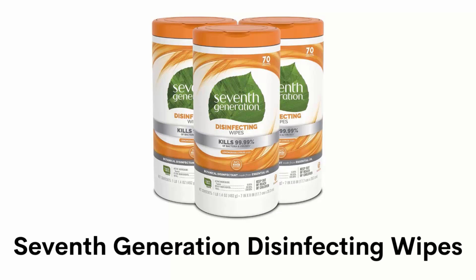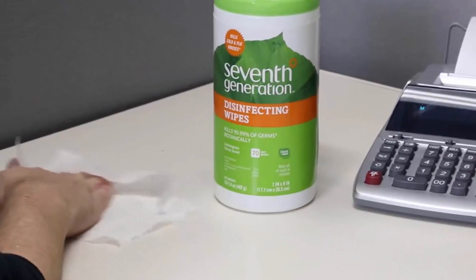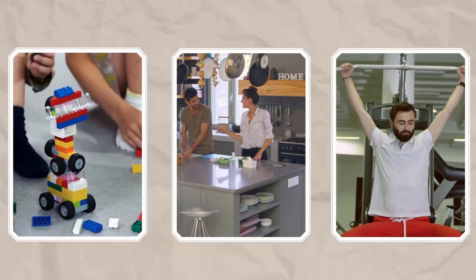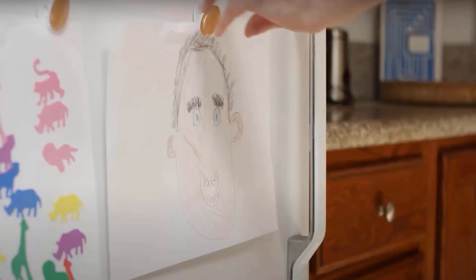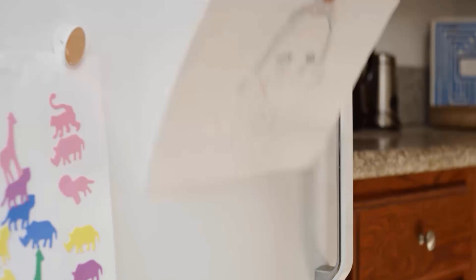Number 4: 7th Generation Disinfecting Wipes. It is a convenient disinfectant wipe for daily touch-ups and kills 99% of bacteria and viruses. This cleaner can be used on food contact surfaces, children's toys, gym equipment and more. It is scented with essential oils and botanical ingredients, and leaves your home smelling fresh and clean. It is streak-free and easy to use — simply wipe on the surface and let it remain without rinsing.